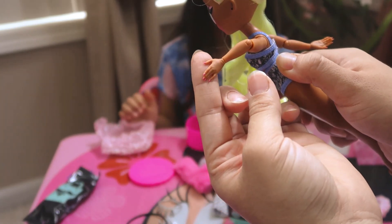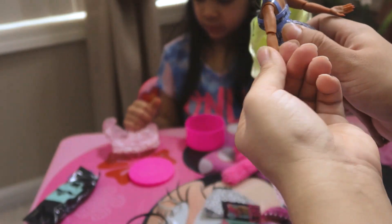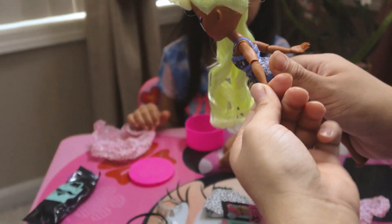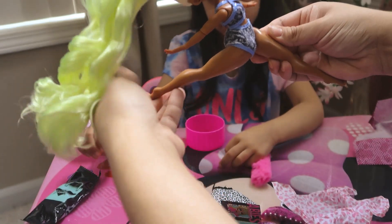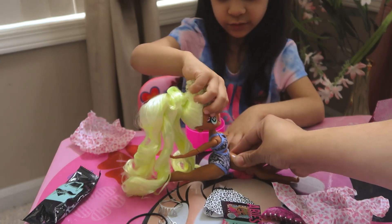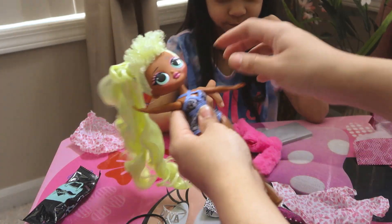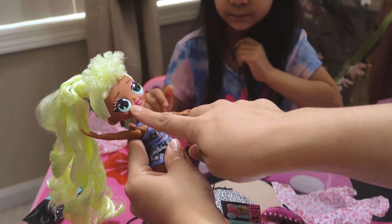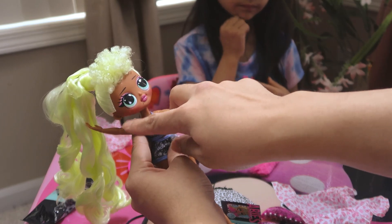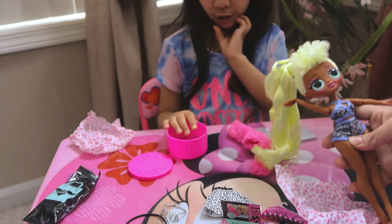Her nails are like pink and super long — wow! Her arm moves and bends — that's cool. She can do the splits! She has pink lipstick, green eyes, and pink eyeshadow — she has beautiful makeup on. She is gorgeous! Do you want to put her outfit on?